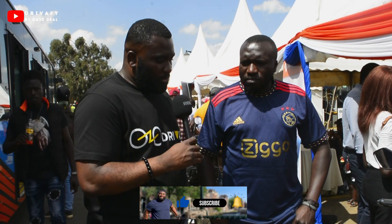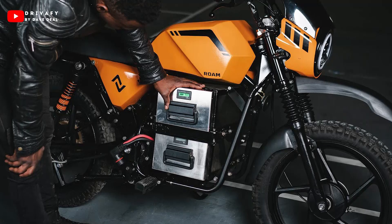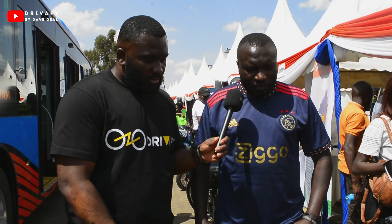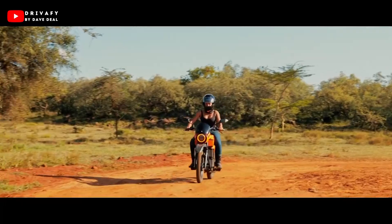I remember the last time I went to your facility you guys had motorcycles that had only one battery, and now I see two like you mentioned. So the range has been extended, right? That's right. So how long can you travel on a single charge? Just one battery pack will take you around 120 kilometers. But now we have two, so you are guaranteed around 240 kilometers.